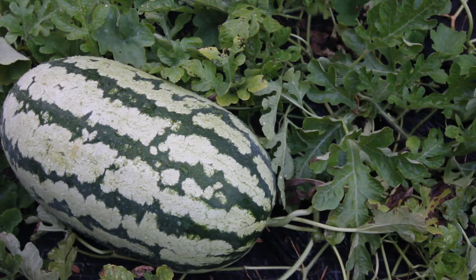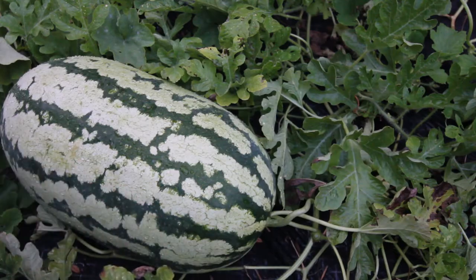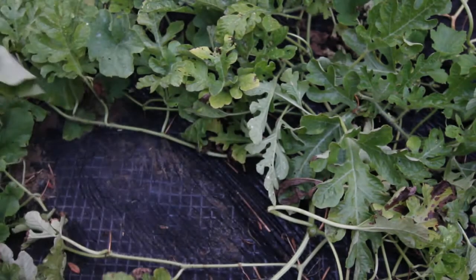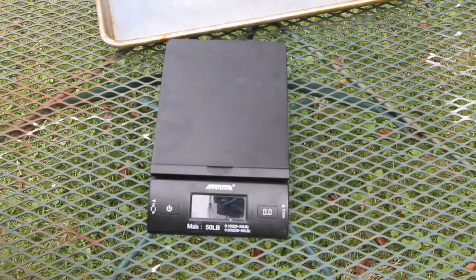Hi guys, it's the moment I've been waiting for — time to harvest my biggest watermelon. I've already clipped it off the vine and I'm going to take it in the house, wash it, and get it cleaned up. But first I have to get this thing picked up. Oh my goodness, it's so heavy. Be right back guys.